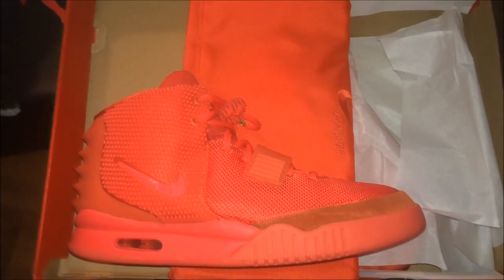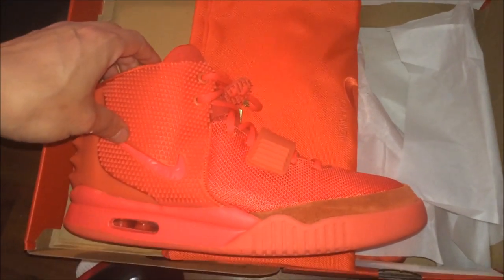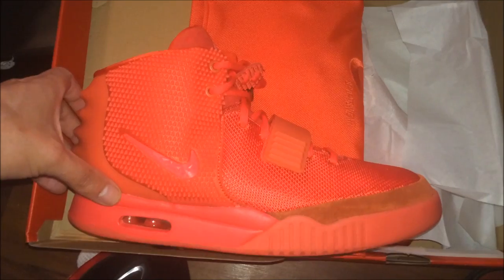I told you, as soon as I get my hands on these, I will be bringing you guys a video. Shout out to Ben Reps — he purchased these and he let me see them.